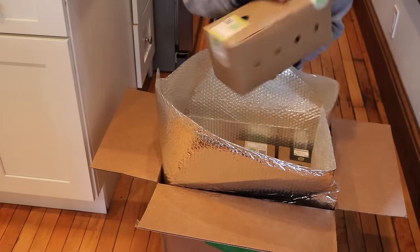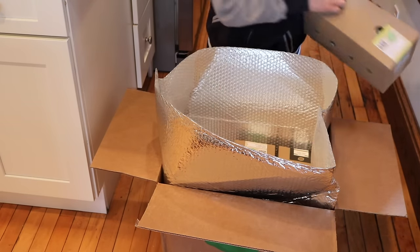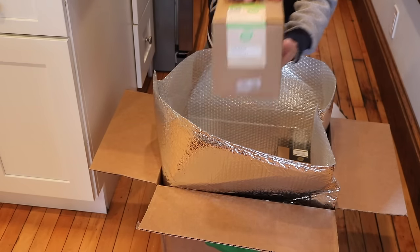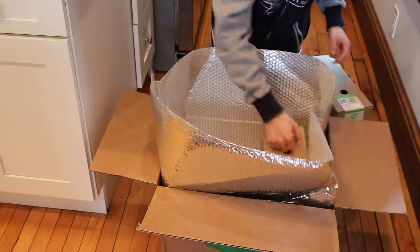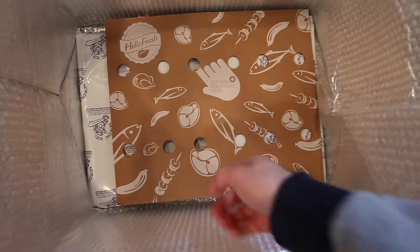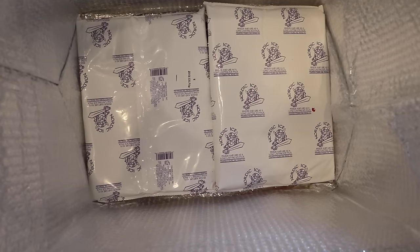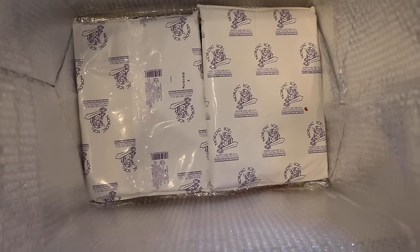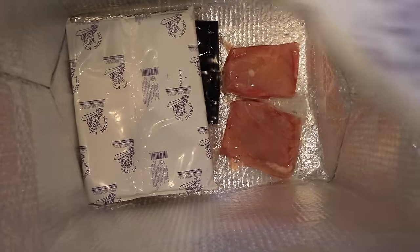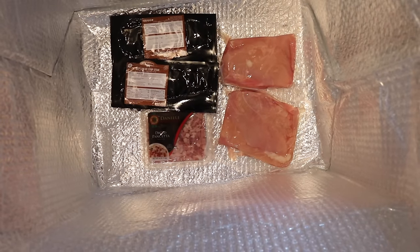As we open this up, we have each of the meals: penne with a kick, lean mean chicken and greens, and New York strip steak. At the bottom of this insulated cooler are the ice packs, and that's where the meat, the poultry, and the seafood would exist. The first time I ordered, my wife actually took this box out to the recycling because she didn't realize there were treasures at the bottom of the box.